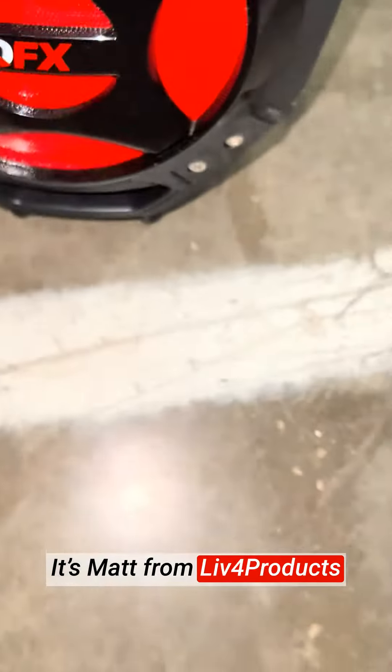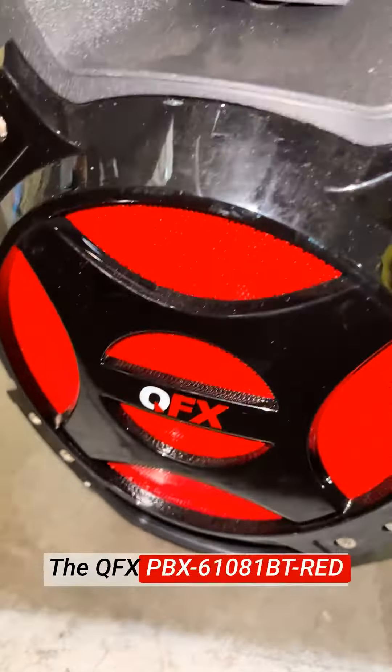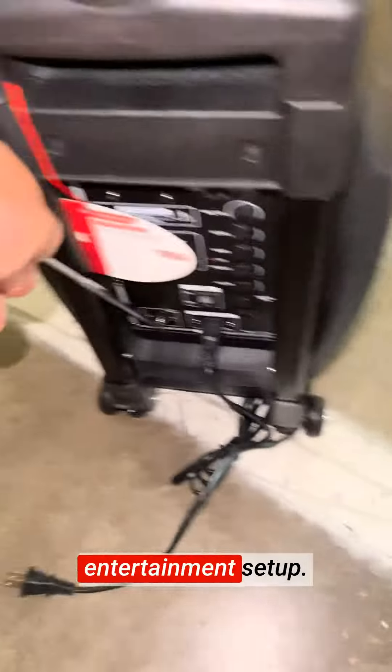Hey, it's Matt from Live4Products. The QFX PBX61081BT Red Portable Speaker has been an absolute delight. This speaker has exceeded my expectations in every aspect, making it an essential part of my entertainment setup.